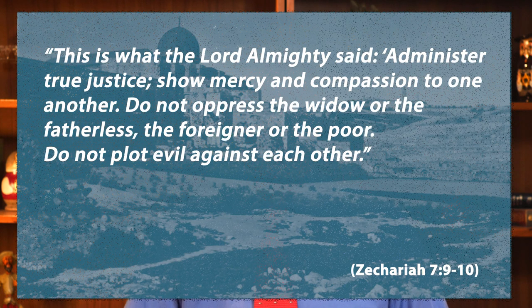Now I want to talk about God's will, because who really knows what God's will is? In order to understand God's will, we need to go back to Zechariah, chapter 7: 'This is what the Lord Almighty said: Administer true justice. Show mercy and compassion to one another. Do not oppress the widow, or the fatherless, or the foreigner, or the poor. Do not plot evil against each other.'